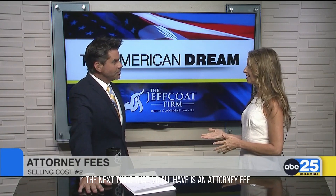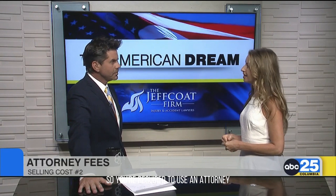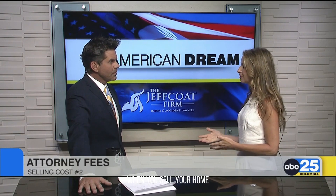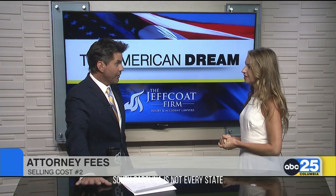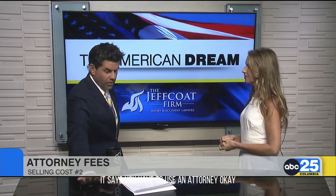The next thing that you'll have is an attorney fee. We are an attorney state, so you're required to use an attorney when you sell your home. And generally speaking, they're going to charge you about $500. So that's less than your state sales tax. Not every state requires an attorney — South Carolina does, but not every state says you have to use one.